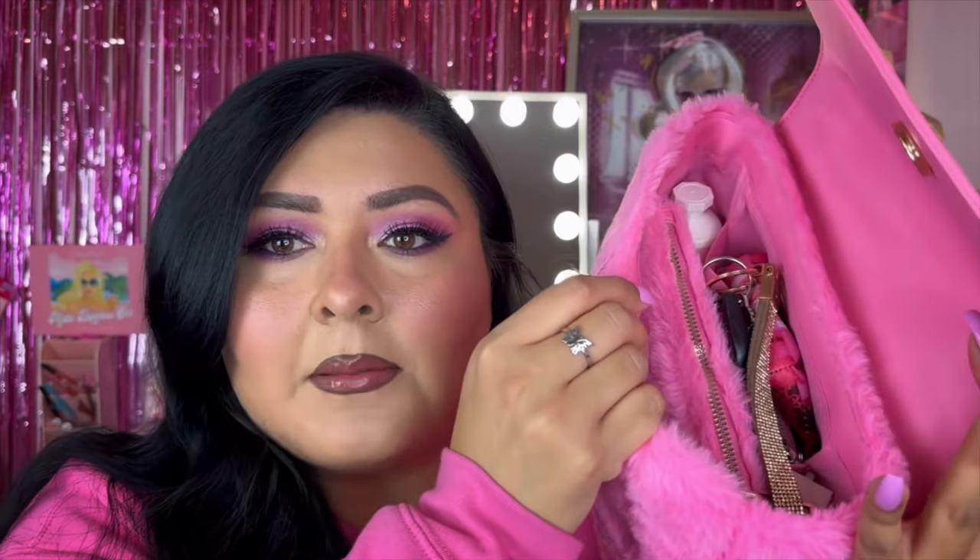I also just have a furry little handle as well. You can find this at Hot Topic or on the Hot Topic website — I'll have a link down below if you want. Now I'm going to start pulling things out. First off, we're going to start with my keys — that's an essential, I just need my keys.